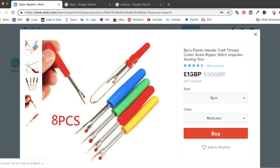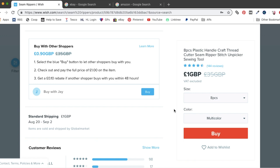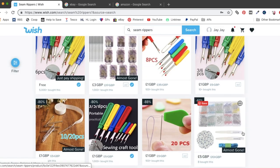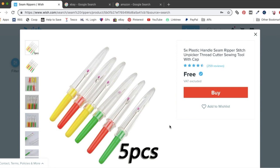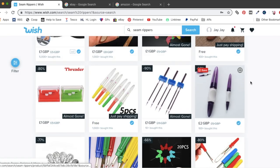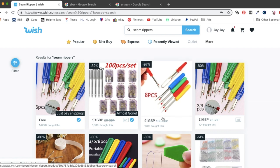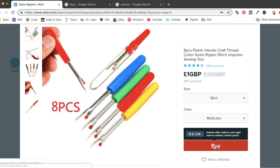Let's have a look at these — I like the look of these. Eight pieces for £1, and shipping is £1 — lovely, that seems like good value. I think these are the ones I bought last time. These are free five pieces, but shipping is £2, so 40 pence each. Whereas the ones where you get eight for £2, that works out at 25 pence each — so better value. I'm going to pop those in my shopping basket.